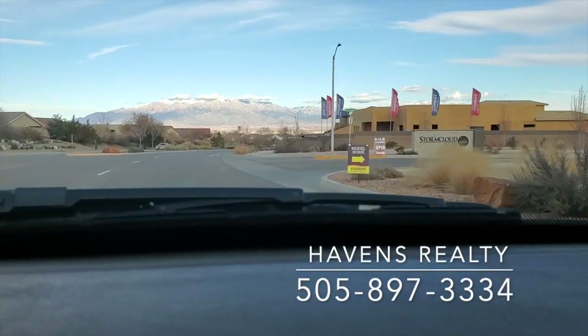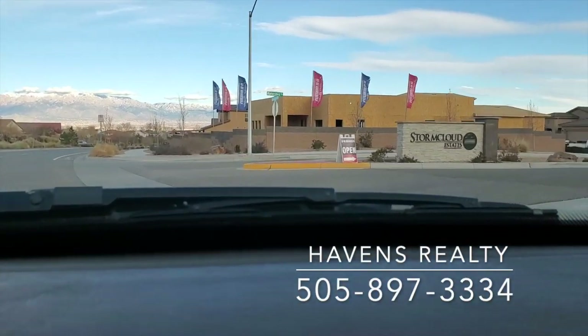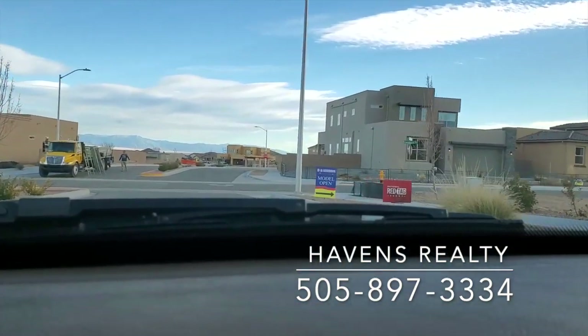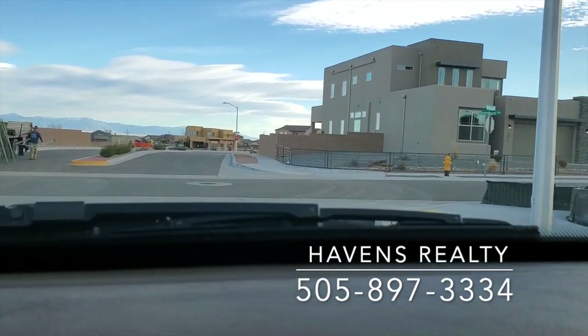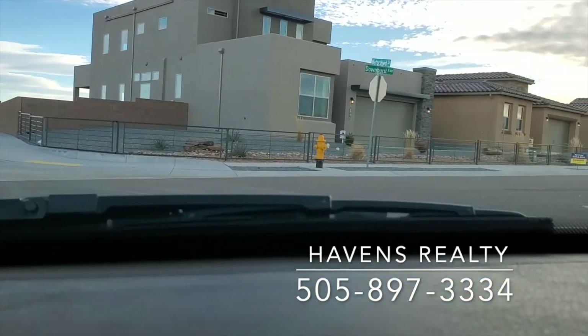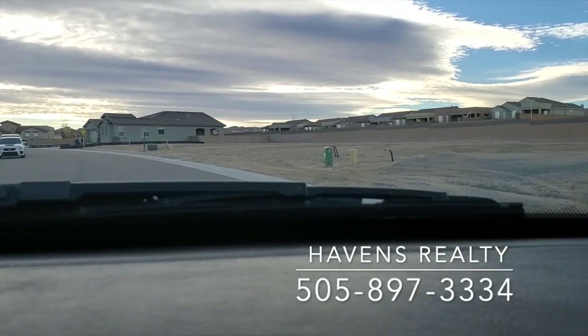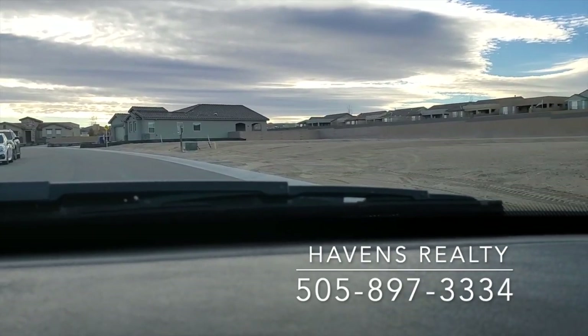Guys, I'm going in today to Storm Cloud by D.R. Horton. We're going to pick up the salesman, Mr. Miguel Pena. Going into the front and we're going to talk about a little bit of the neighborhood and what D.R. is building out here.